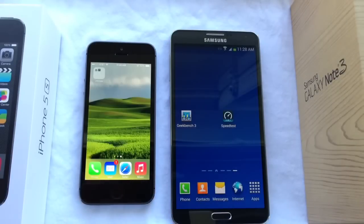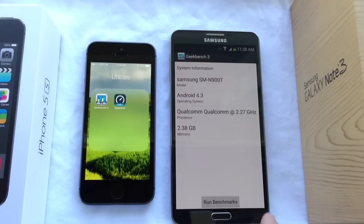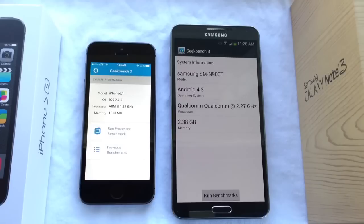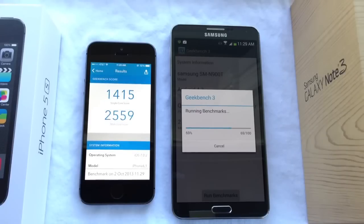Alright, now jumping right into the processing test. I'm going to be testing with the Geekbench application on both devices. All these specs will be in the video description down below so you guys can read them. I have the Geekbench 3 application on both devices and we're going to run the test right now. The iPhone came in at 1415 on single core and 2559 on dual core.